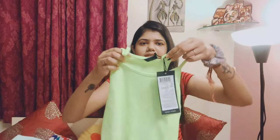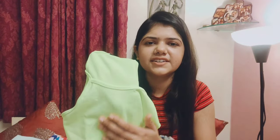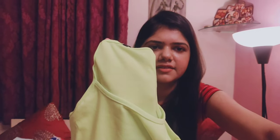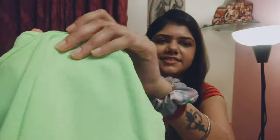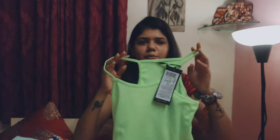The next thing I have is a Tokyo Talkies neon green spaghetti top. The shade is actually deeper than what it is showing on camera — I'm trying to show you the shade. It is basically a yellow neon green, and it is a spaghetti crop top.